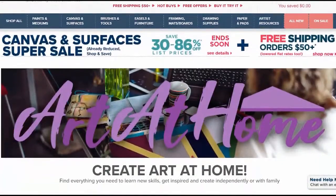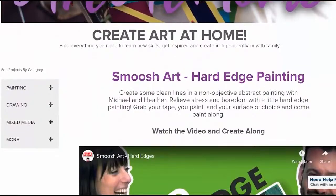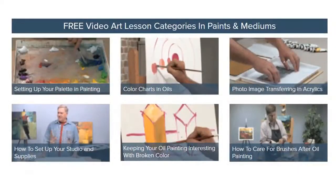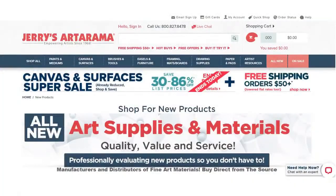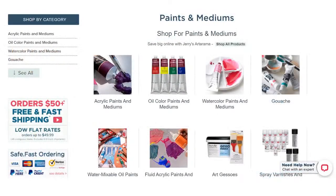In addition to over 65,000 fine art supplies, choose from over 4,000 free art lessons: oil painting, drawing, acrylics, watercolors, mixed media, and the largest selection of new supplies professionally evaluated and created by artists for artists.